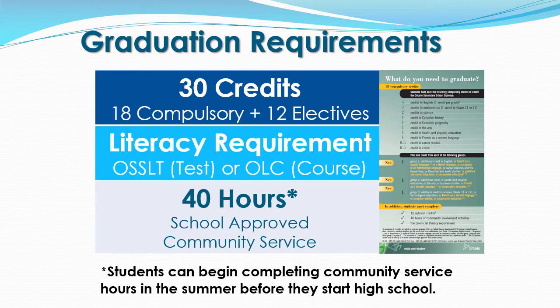The final component of the graduation requirement is the 40 hours of school approved community service. These hours normally occur at a non-profit charitable organization and outside of the regular school day. For a list of school approved community service hours, please refer to our St. Margaret Deauville website under the guidance section, where we have a list of over 80 organizations you can volunteer at that the school will approve. Please note, students can begin completing their community service hours in the summer before they start high school.